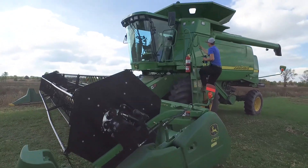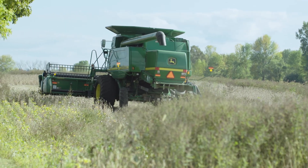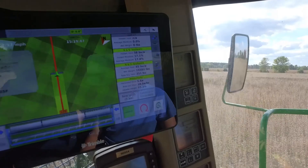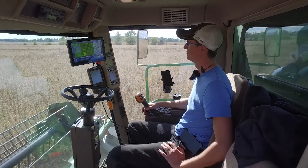On our farm we're using it to plant, we're using it to do our fertilizer, we're using it to spray our herbicide, we're using it to combine with. So it kind of does everything for us and that's what I was looking for. I didn't want to have five monitors, I wanted to have one that controlled everything, and that's the TMX.